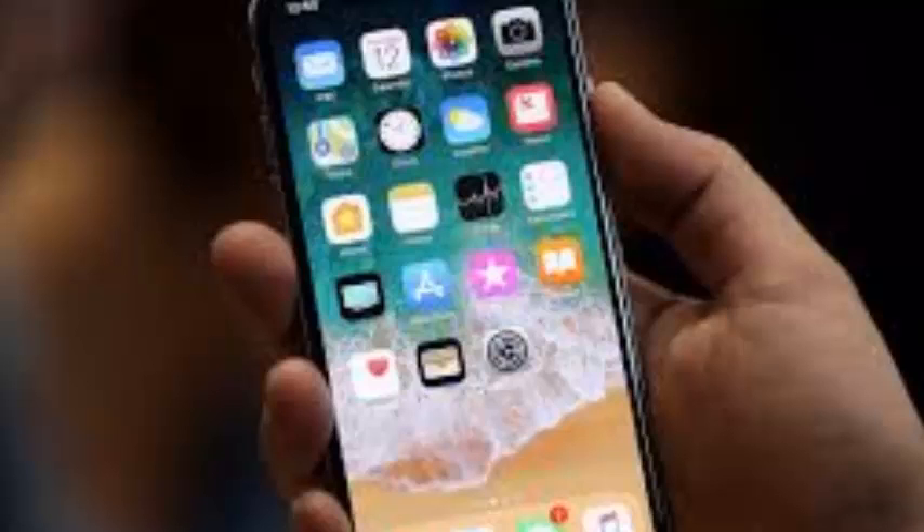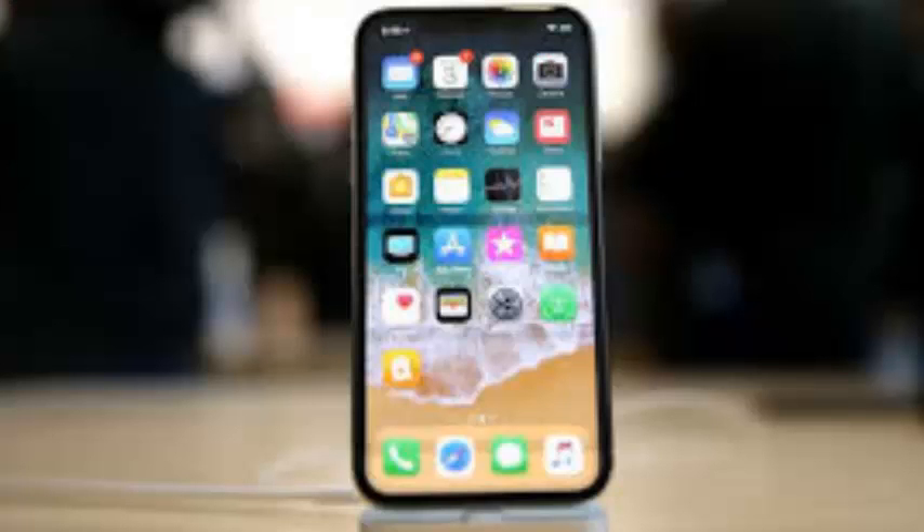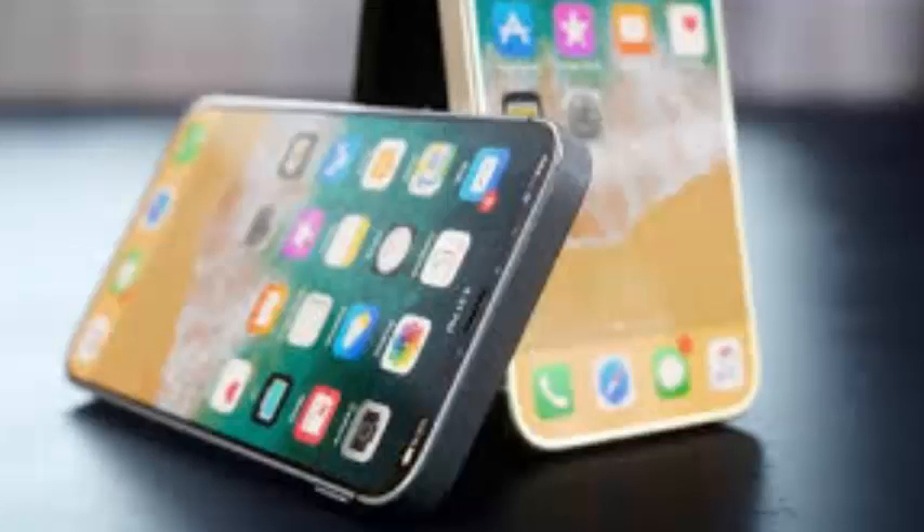The iPhone SE 2 is a device that pretty much allows Apple to dip its feet into the lower end of the midrange market. Priced at $399 for the 32GB entry-level variant, the iPhone SE features an A9 chip and a 12MP iSight camera.